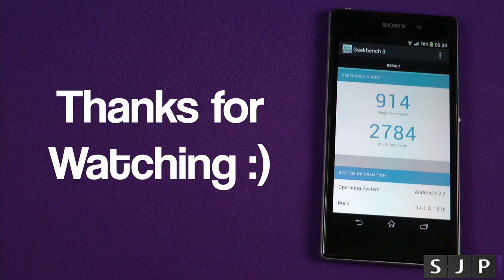I appreciate you watching. Don't forget to comment and subscribe and all that kind of good stuff, and you'll see me in my next one. Cheers everyone.